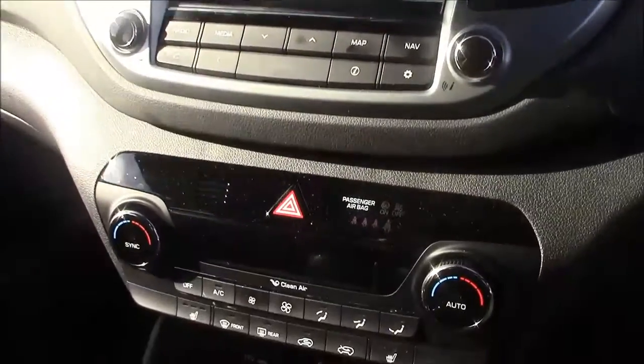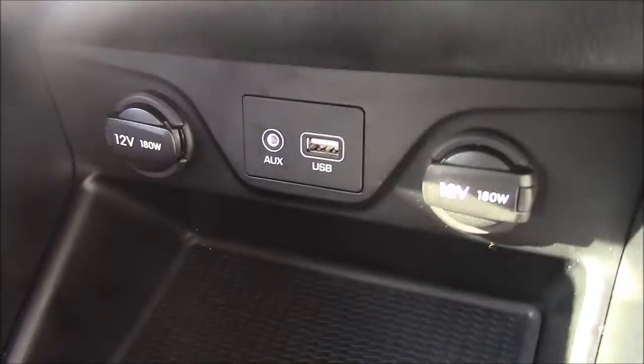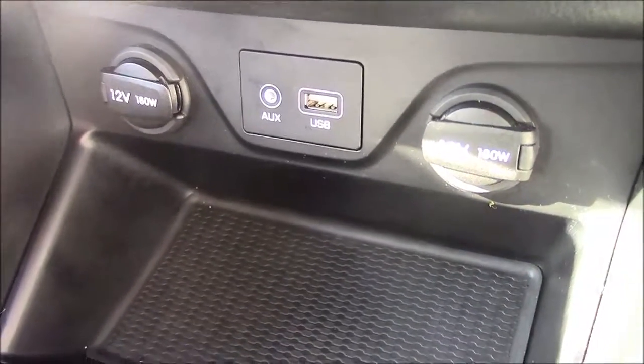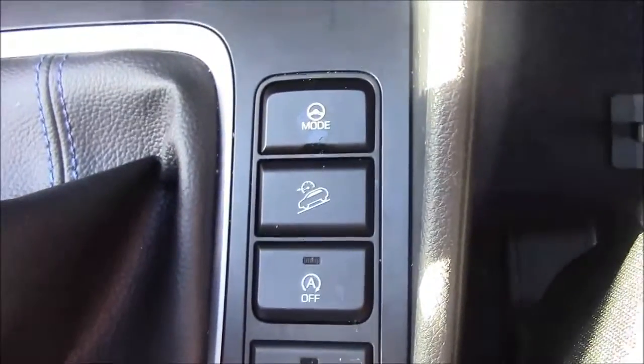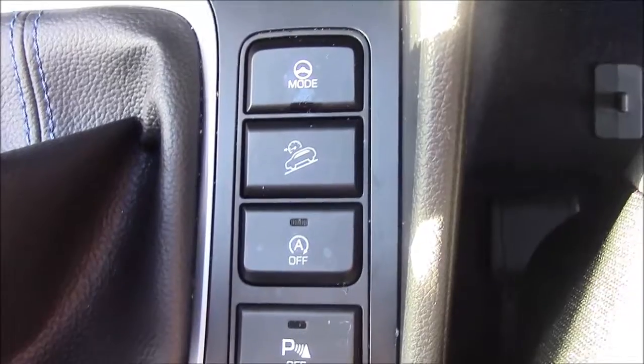Moving down you'll find your dual climate control settings along with buttons for your two front heated seats. Below that you'll find your various power outlets such as your auxiliary port, a USB port, and two 12-watt power sockets for all your gadgets. To the right of the gear stick you'll find your auto stop-start technology, which allows the engine to switch off at idle — for example when you're stuck at traffic lights — and simply re-engages once the clutch is depressed.